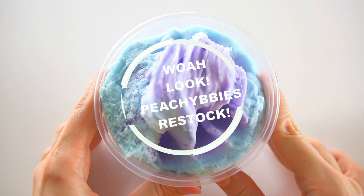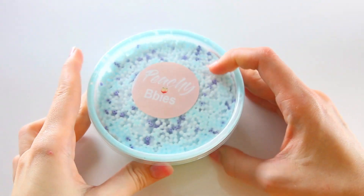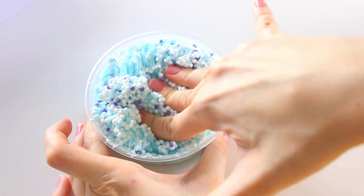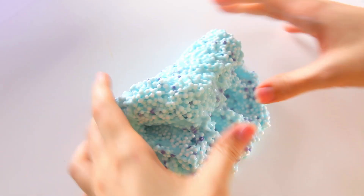Hey, what is up you guys? It's Andrea and welcome back to another PG Babies restocking video. It has been a little bit. If you guys want to know more about that, definitely go check out any of my social medias or the description links down below. But I just wanted to say hi, I love you very much, thank you for being here. Now let's get on with the restock.